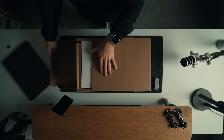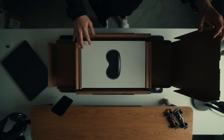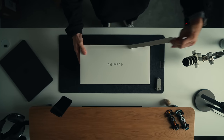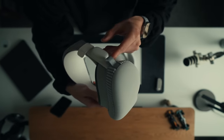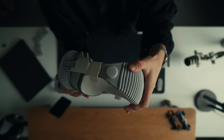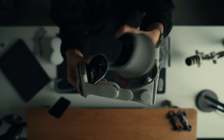Honestly, getting this in the mail was insanely surreal — I genuinely just felt like a kid waiting for the UPS driver, picking it up, unboxing it. Because this isn't a product Apple has ever made before; it's a completely different product category. First impressions: the unboxing experience is like second to none, it's absolutely amazing. We all know Apple is really good at presentation.